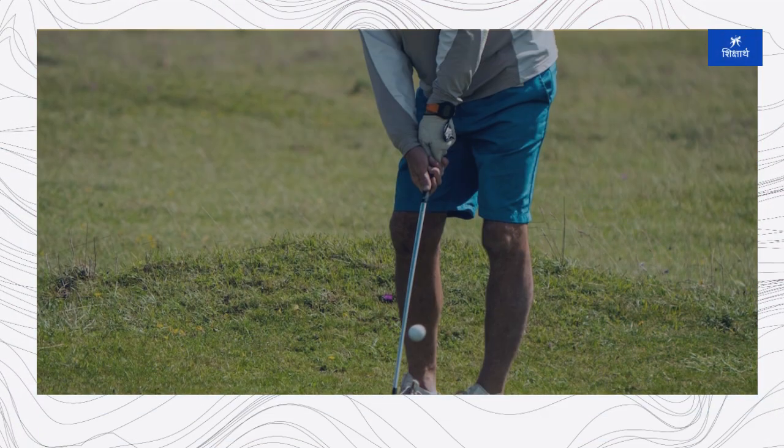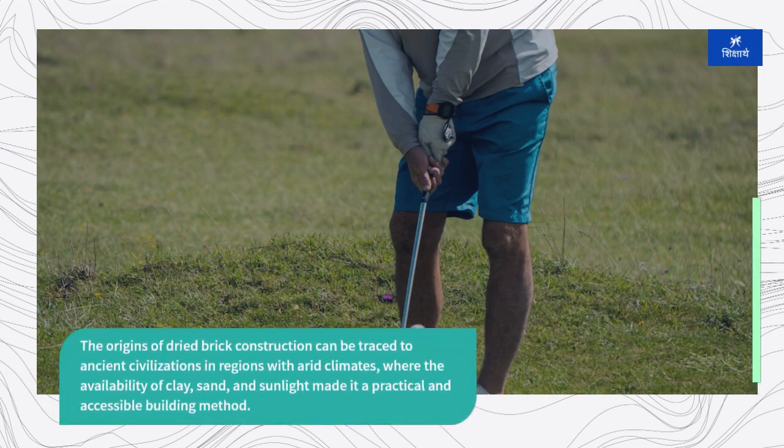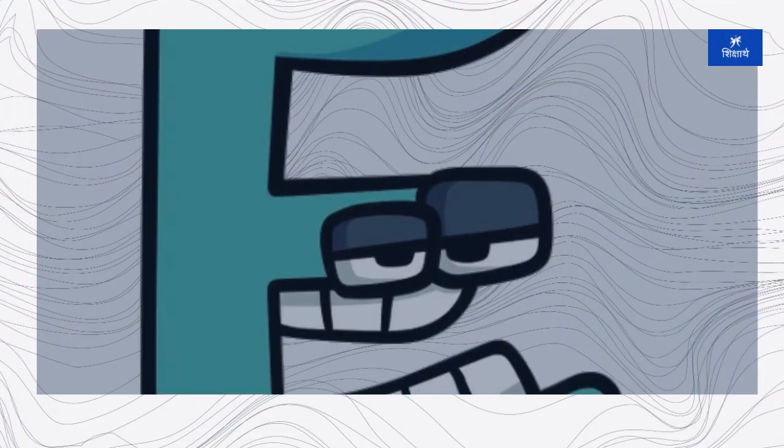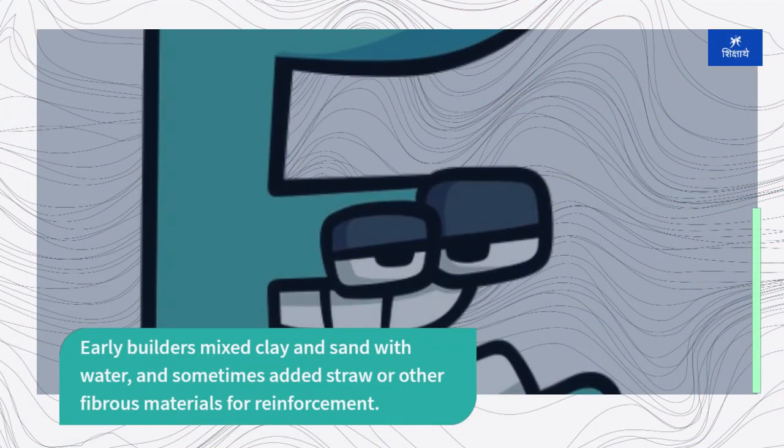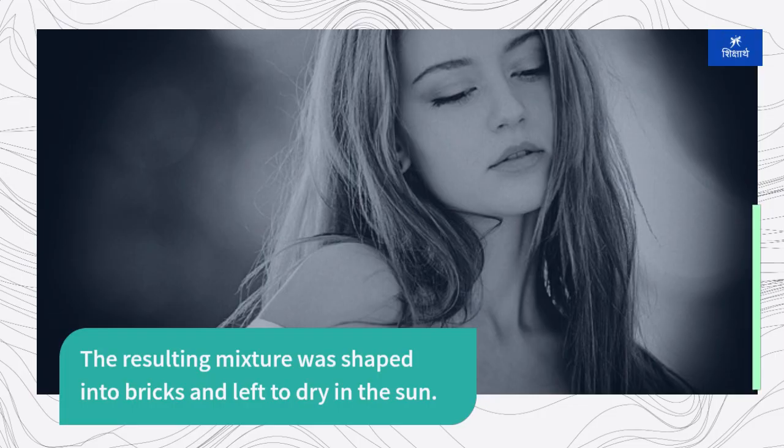The origins of dried brick construction can be traced to ancient civilizations in regions with arid climates, where the availability of clay, sand, and sunlight made it a practical and accessible building method. Early builders mixed clay and sand with water, and sometimes added straw or other fibrous materials for reinforcement. The resulting mixture was shaped into bricks and left to dry in the sun.